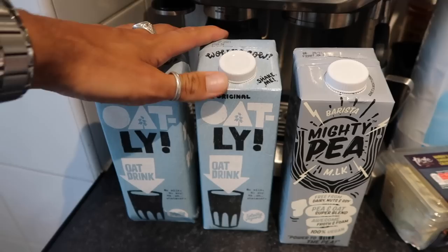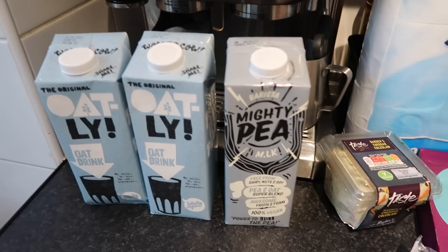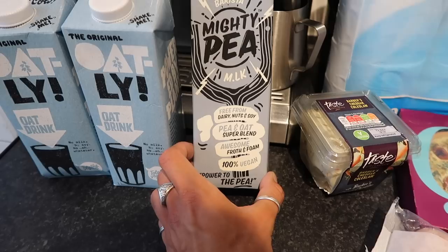And then the last two things are oat milk. I picked up two of the Oatleys — these are absolutely delicious. A lot of you say I should make my own, and I'm going to give it a go. These are on special for £1.20, which is really good for Oatly.